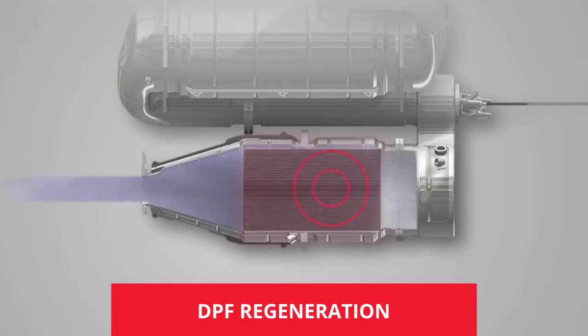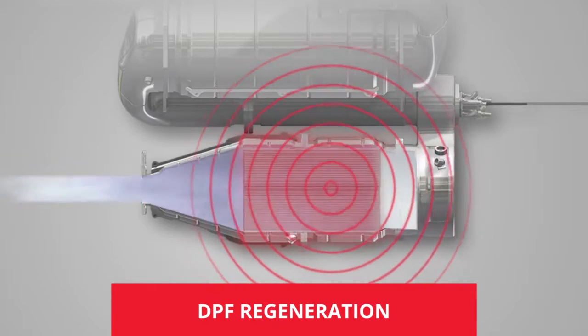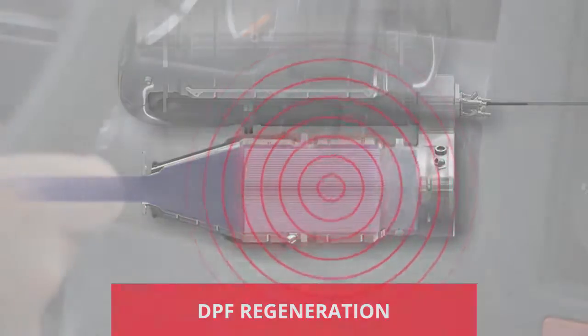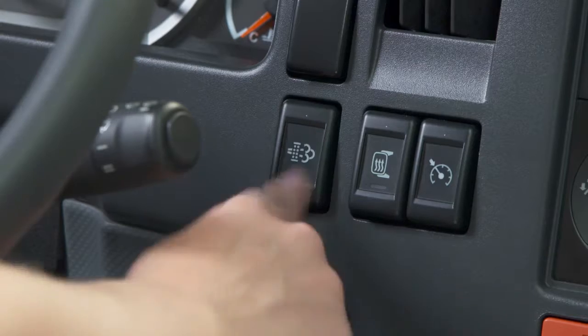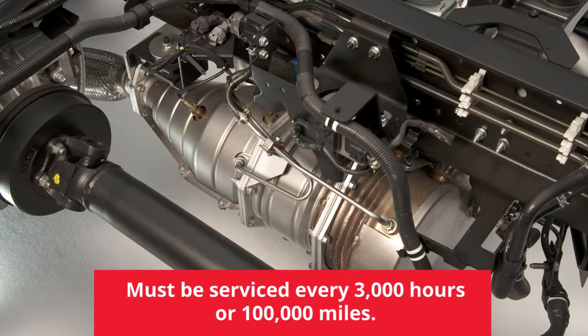The regeneration process must be performed periodically to clean the filter. Depending on the conditions, the system may perform the regeneration automatically or it may require you to perform a selective regeneration. The system must be serviced by an authorized Isuzu dealer every 3,000 hours or 100,000 miles, whichever comes first.